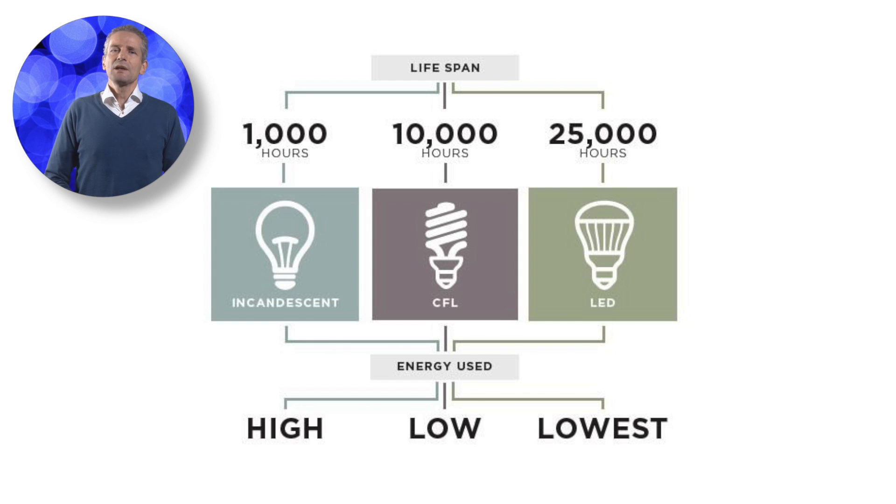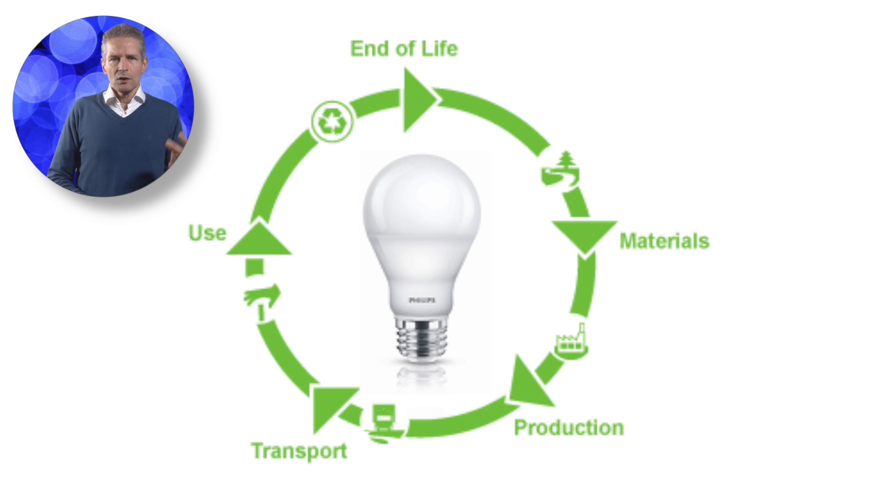Finding 1: If LED lamps meet their performance targets by 2017, their life cycle energy is expected to decrease by approximately one-half compared to compact fluorescent lamps, and will then be eight times better than incandescent lamps.